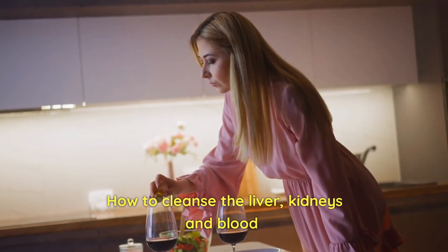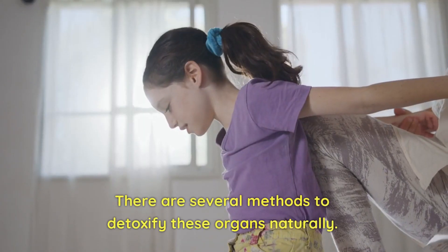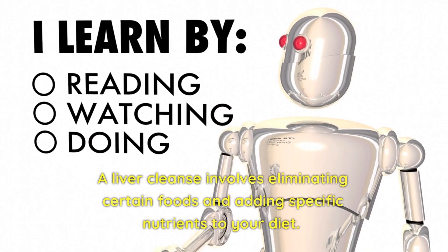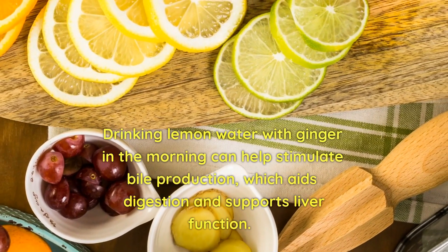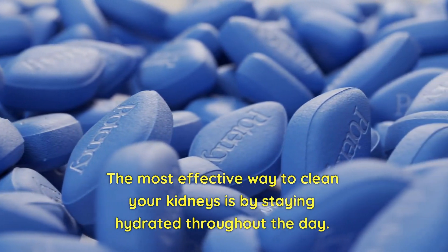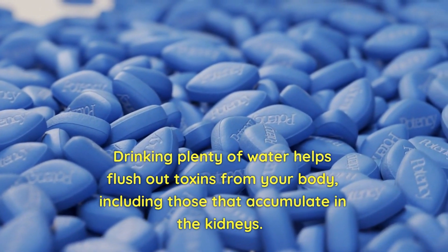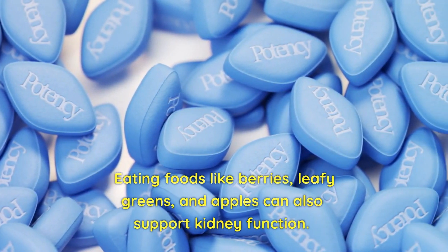How to Cleanse the Liver, Kidneys, and Blood. There are several methods to detoxify these organs naturally. For the liver, a liver cleanse involves eliminating certain foods and adding specific nutrients to your diet. Drinking lemon water with ginger in the morning can help stimulate bile production which aids digestion and supports liver function. Adding turmeric to your meals or drinking it as a tea can also promote liver health. For the kidneys, the most effective way is staying hydrated throughout the day. Drinking plenty of water helps flush out toxins, including those that accumulate in the kidneys. Eating foods like berries, leafy greens, and apples can also support kidney function.